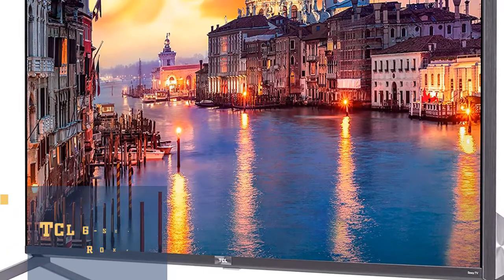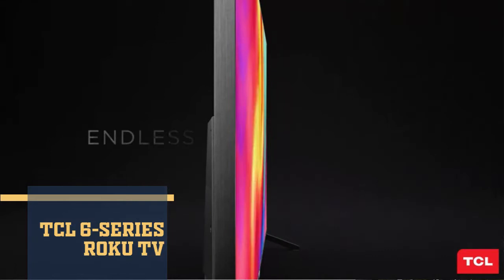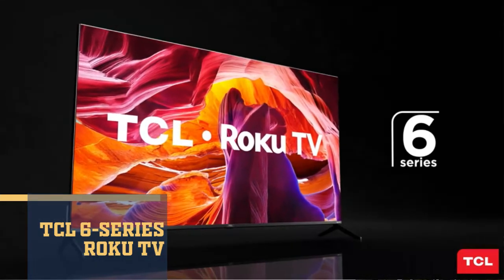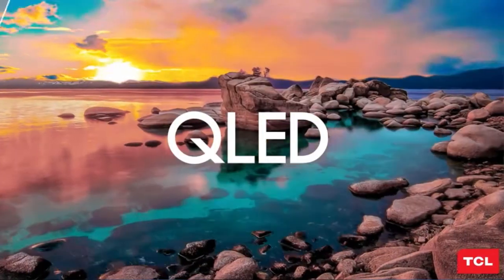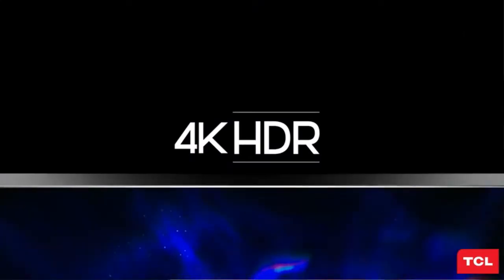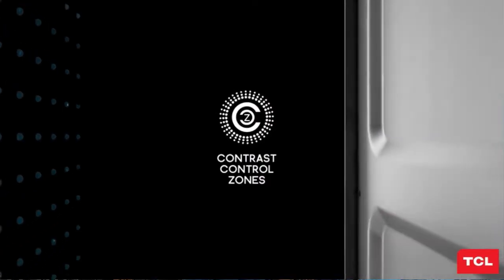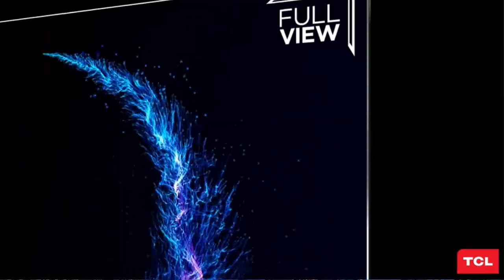Number 2 is TCL 6 Series Roku TV. TCL 6 Series combines stunning 4K HDR picture performance and the award-winning Roku TV smart platform in a bold, brushed metal design for a superior TV experience. Dolby Vision delivers greater brightness and contrast, as well as a fuller palette of rich colors. TCL's contrast control zone technology individually optimizes the image across up to 160 zones to yield striking contrast between light and dark areas.